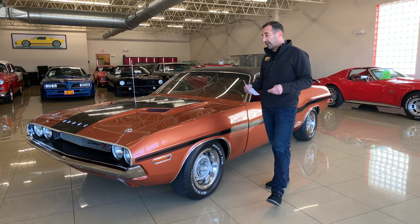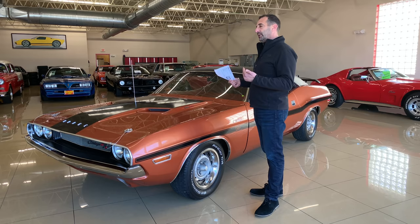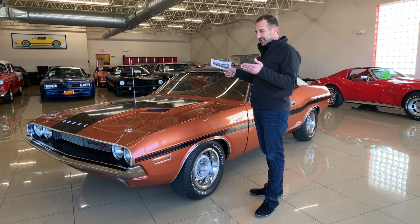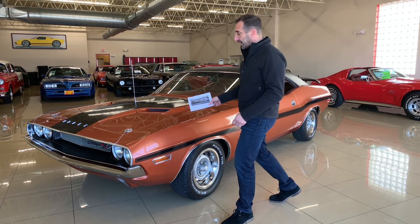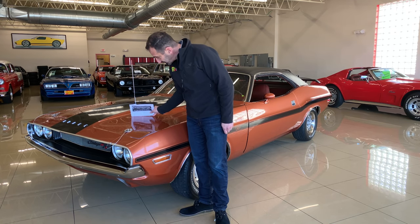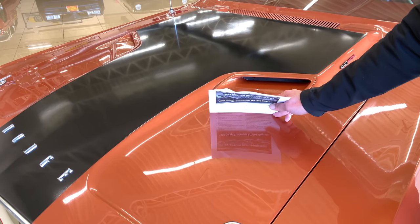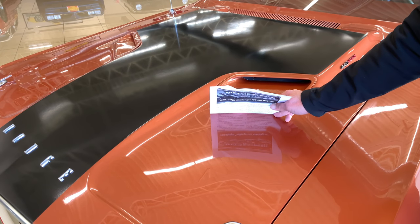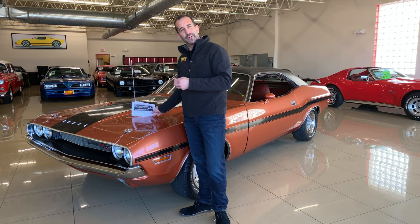We'll start with burnt orange metallic paint, which is one of my favorite colors ever made. Black looks great and red looks great, but this is a super classy color that makes the combination pop. A lot of time was spent on paint. Pictures can hide the quality of paint, but the video is going to show us exactly what we're looking for.